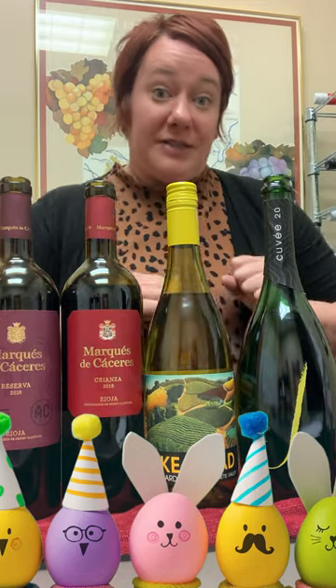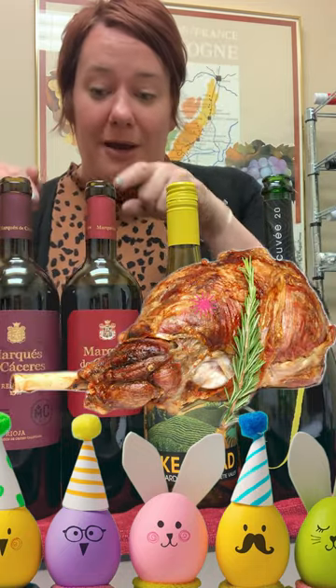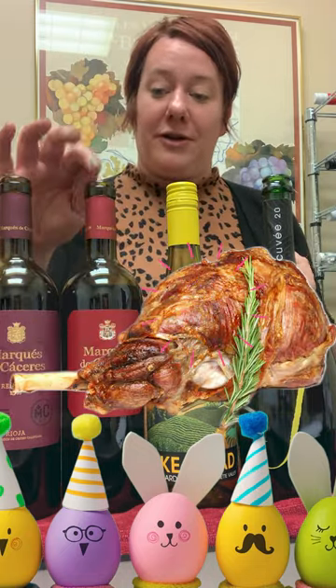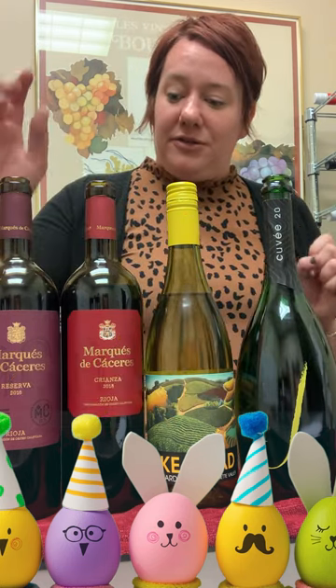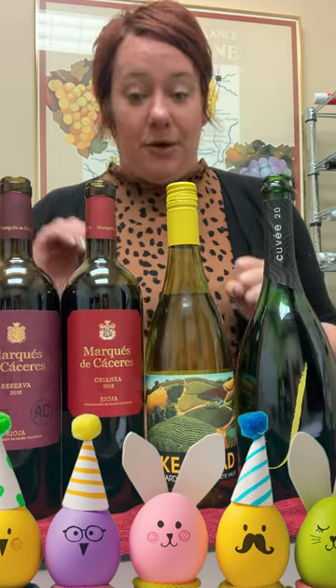The third pairing I thought of was lamb, which is Rioja in my world. We have two: a Crianza and a Reserva. The difference is that the Crianza is younger and fresher, while the Reserva has definitely spent more time in oak and in the barrel.